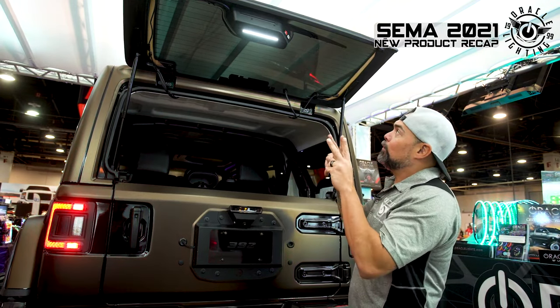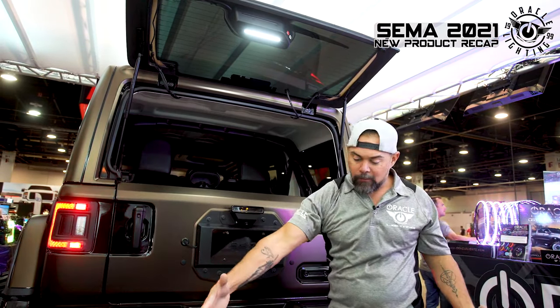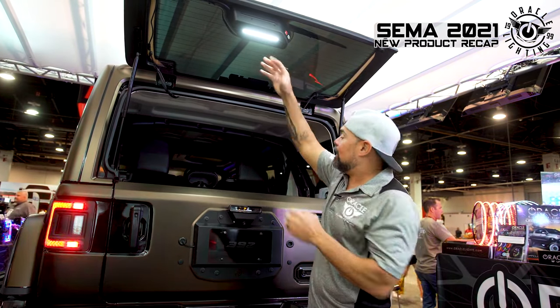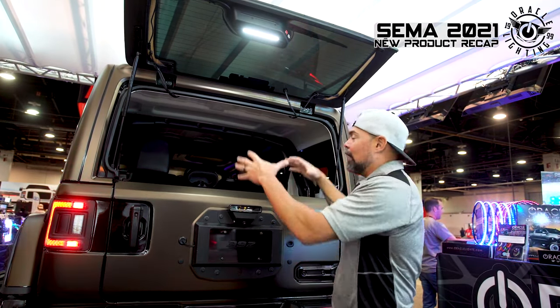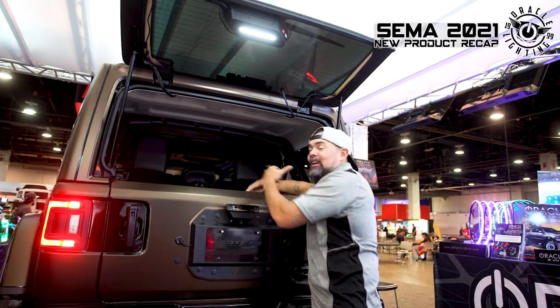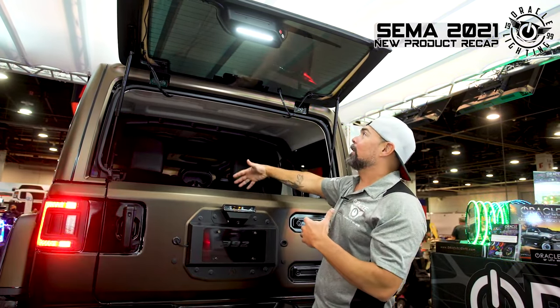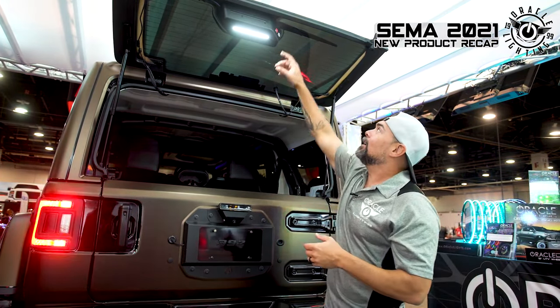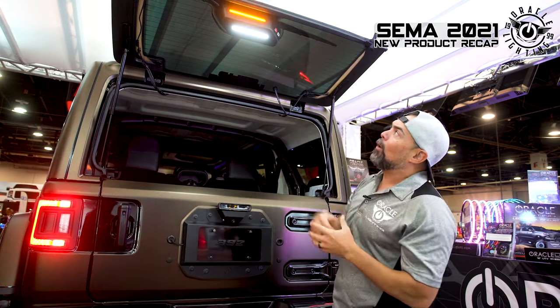What this does is provide two lights — one that shines down to give you area or scene light, and one that shines into the cargo area. So with all the gear we've got back here for the SEMA show, we can see what we need to get to because we've got good functional light both inside the vehicle and outside the vehicle.